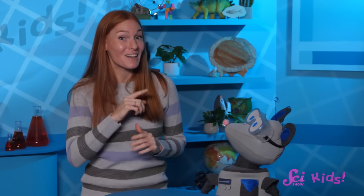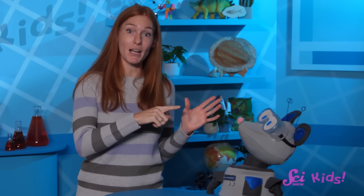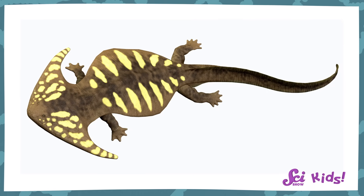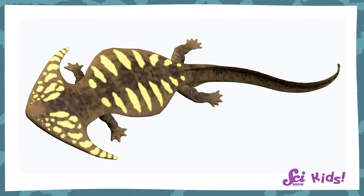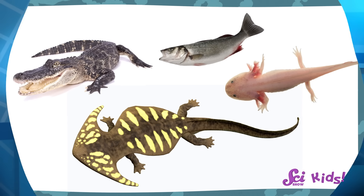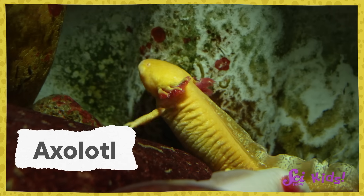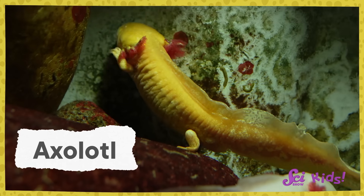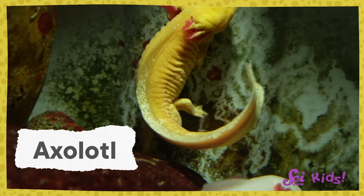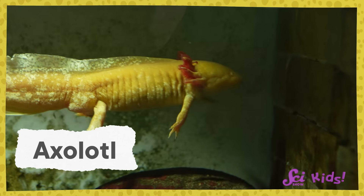Scientists can also tell a little about an animal by comparing fossils of its body to animals that are alive today. Diplocollis had a long, flat body that was shaped kind of like the bodies of alligators, fish, and salamanders. The shape, or structure, of these animals' bodies helps them move in water. So scientists think that, like salamanders, Diplocollis spent time in water too.